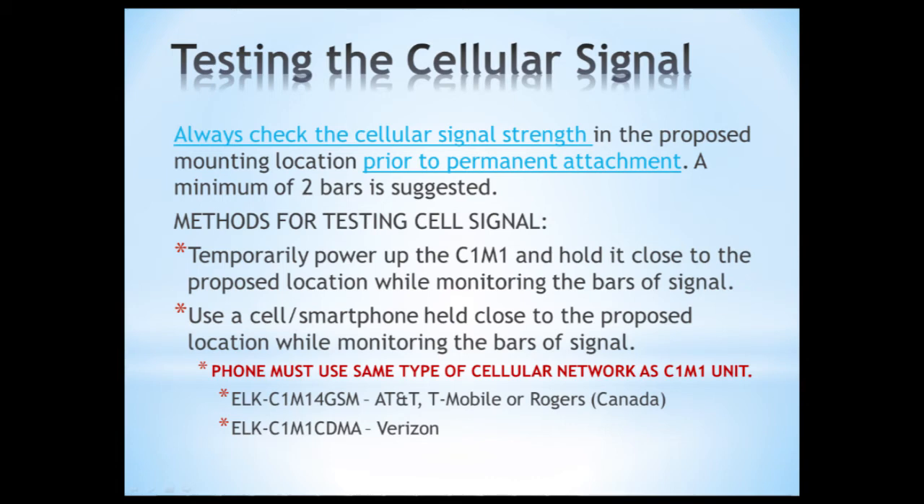Once all accounts are set up and you have your first C1M1 ready to install, the very first step in the installation process is to check cellular signal strength where you intend to install it before permanently mounting it. We recommend a minimum of two bars — you'll see that on the seven-segment display showing 'B' followed by a number, one through five, for cellular strength. You need to see at least B2 to be considered a good enough signal for consistent operation.